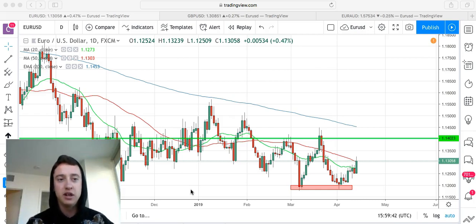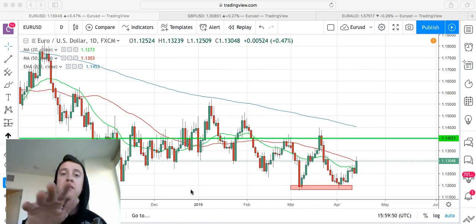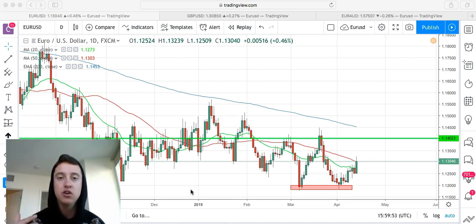If you guys are getting value from my YouTube channel, just imagine what's going to be inside the course. But let's go over the trades. I want to note one more thing — in my last two videos I went over all these trades we're about to review, but that was before they actually started to move in the direction we wanted.